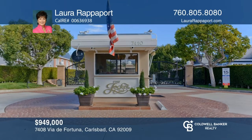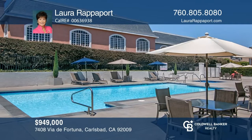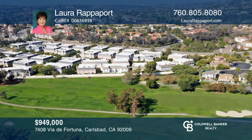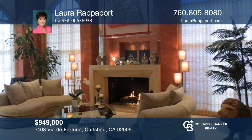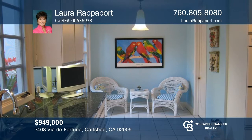This gated Jockey Club community offers a resort lifestyle with a pool, spa, clubhouse, and Omni La Costa Resort and golf course access. Enter to a living room with soaring ceilings, custom built-ins, and a fireplace. The family and dining rooms offer built-ins and sliders to a garden patio. The eat-in kitchen has granite counters, double ovens, a gas cooktop, and patio access. The main ensuite has built-ins, a walk-in closet, and a spa-like bath. To see it yourself, schedule a tour with Laura Rapoport.